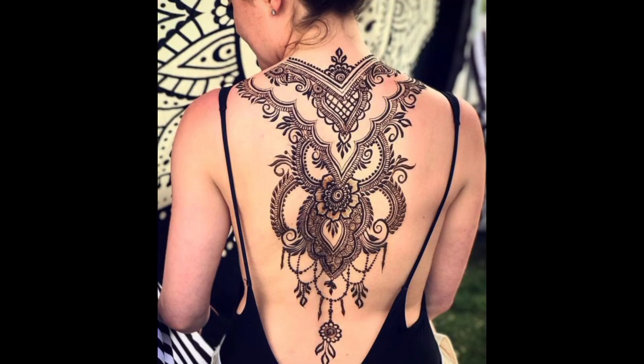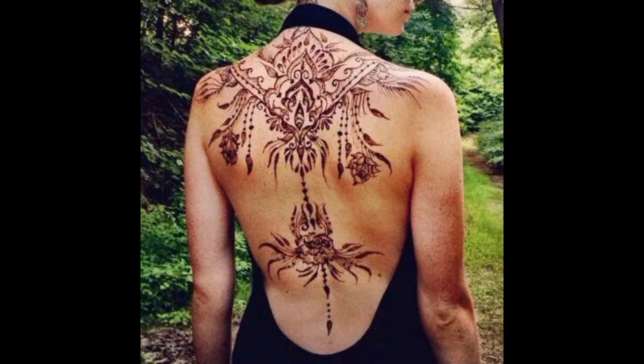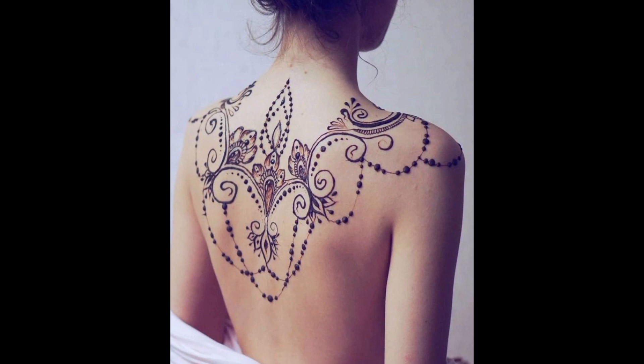Feminine and delicate, the tattoo features floral motifs and lace-like patterns that accentuate the spine's natural beauty with a touch of femininity. Masculine symbols and motifs adorn the spine with strength and vigor, reflecting the wearer's resilience and power.